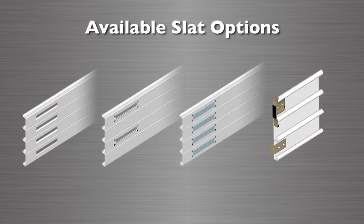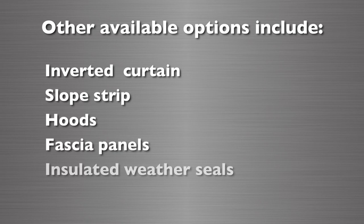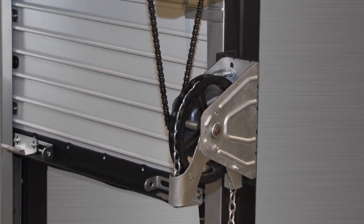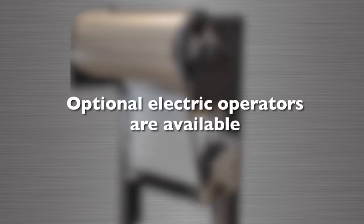The Model 300 offers several slat options such as vented slats, screen slats, vision slats, and wind-locked slats. Other options include inverted curtain, slope strip, hoods, fascia panels, insulation, weather seals, and top draft stops. The Model 300 comes standard with smooth chain operation but can be upgraded to electric operation as an option.